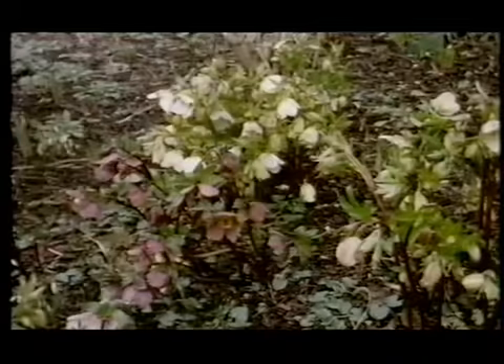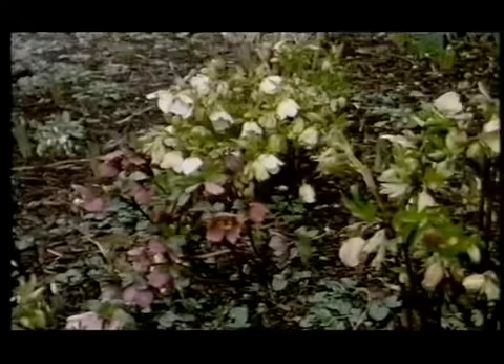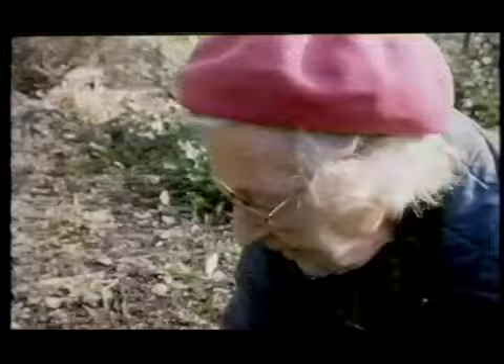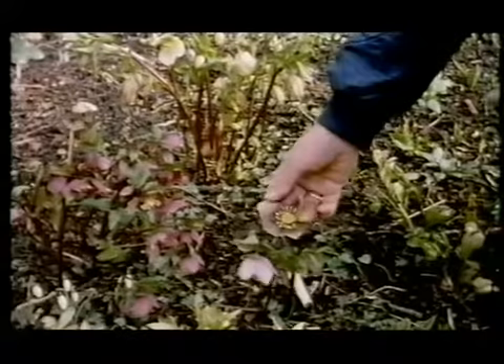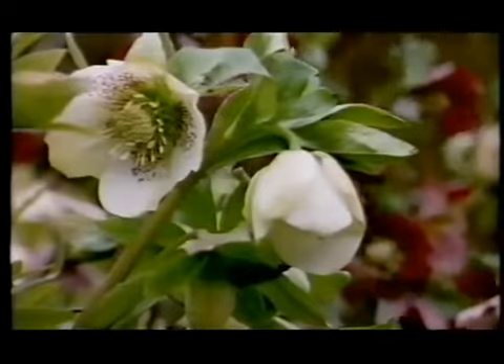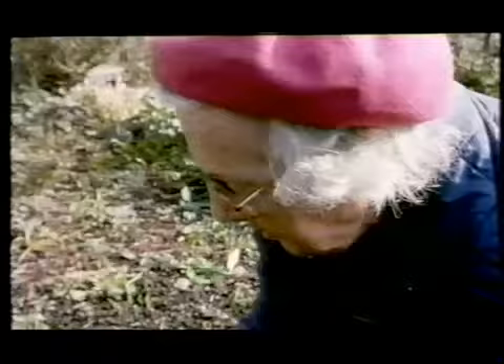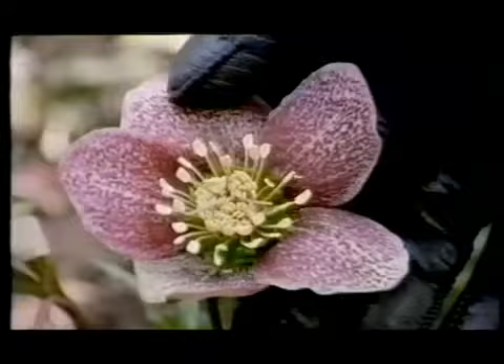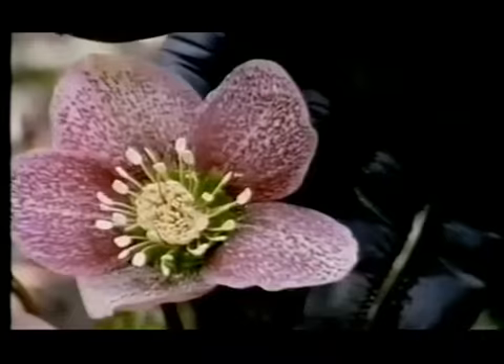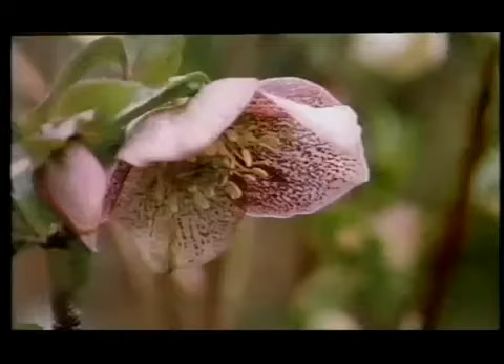These are the Helleborus orientalis hybrids. Basically they come from Greece and from Turkey, but they actually do well in England. Here we've got them growing right on the ground, so it's quite difficult to see them. I love to have them growing on a raised bank, so you can look up into their faces. They come in these wonderful colours — here we've got this purple with marvellous deeper purple spots to it, and then you have the white ones, which are lovely. What people don't seem to realise is the fact that these are actually the sepals, not the petals. The petals are these funny little things inside here, and those of course are the stamens. They are so beautiful.